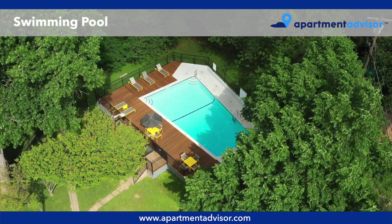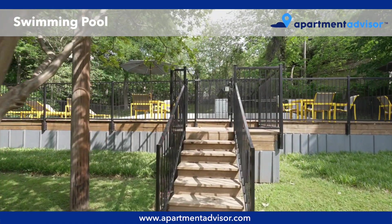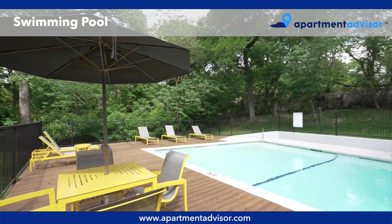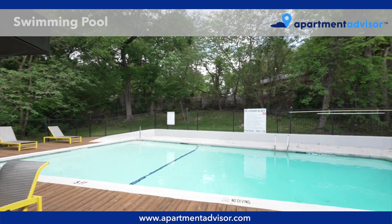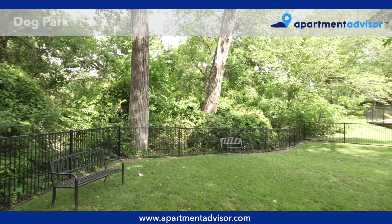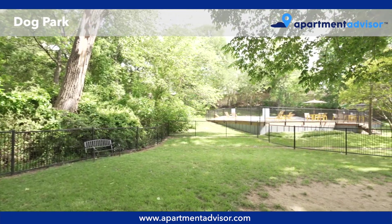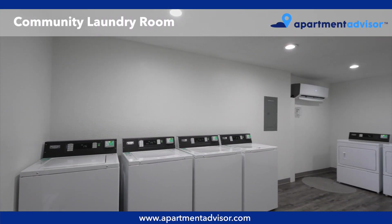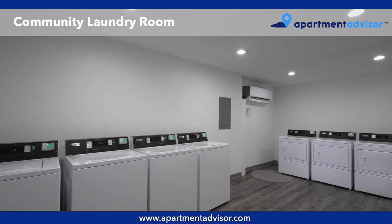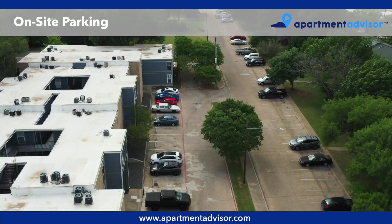The modern pool and sundeck is a great place to relax and swim. The on-site dog park is fenced in and is a fun way to meet your neighbors. There's plenty of on-site parking.